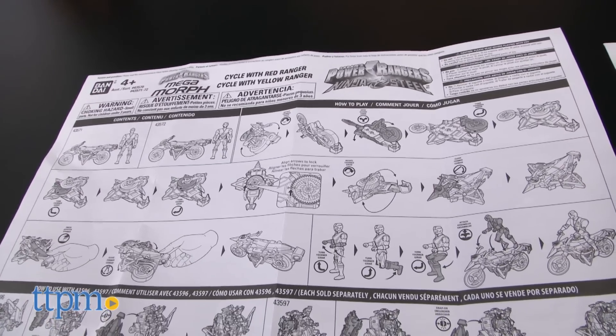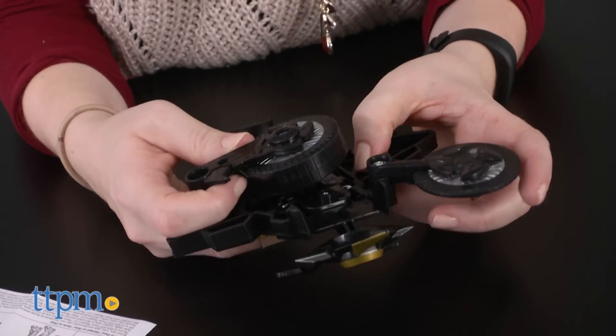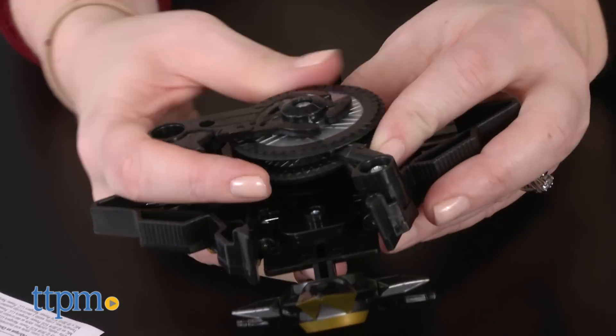The transformations are pretty easy to do, even with the picture instructions being so small. When you're ready to go back to action figure mode, just push a button on either Ninja Star to pop them back into their vehicles.